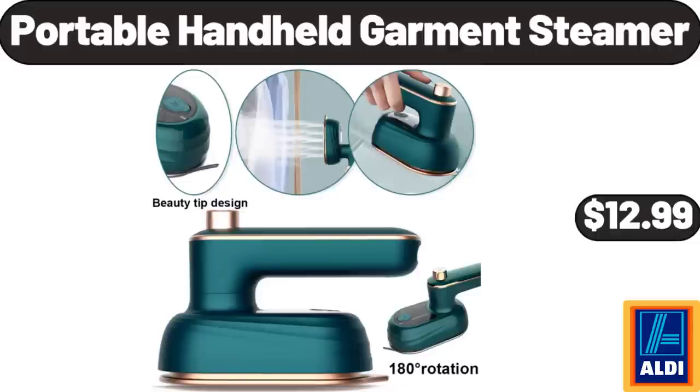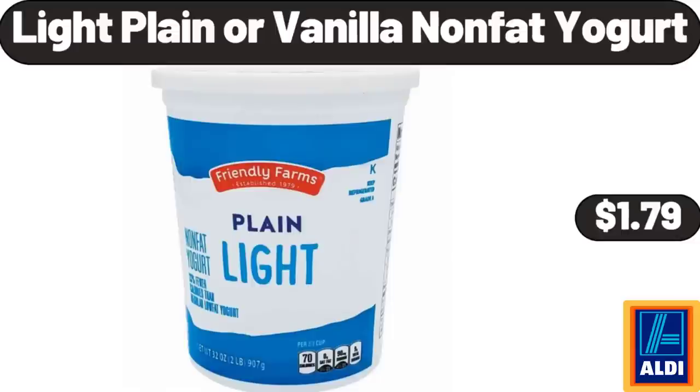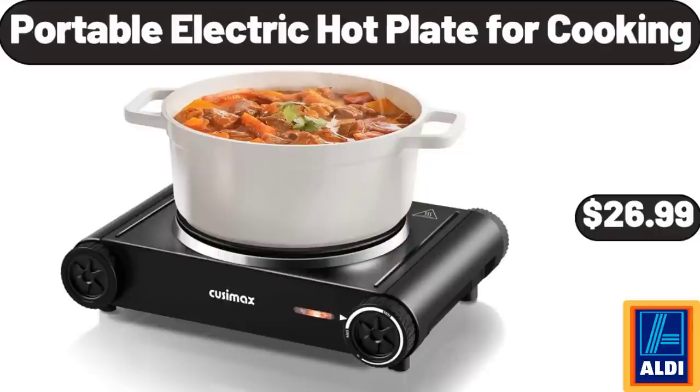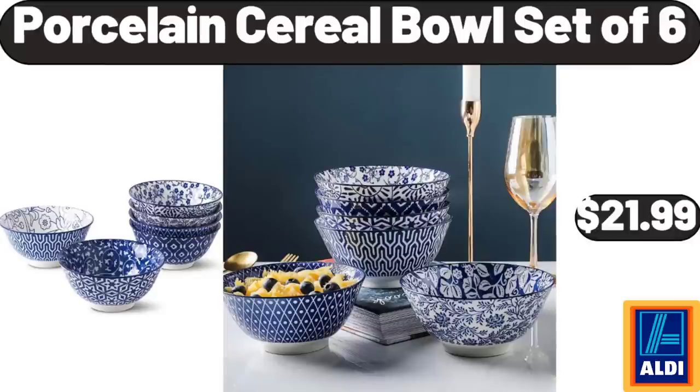Portable Handheld Garment Steamer, $12.99. 4-Cup Non-Stick Egg Frying Pan, $13.99. Light Plain or Vanilla Non-Fat Yogurt, $1.79. Portable Electric Hot Plate for Cooking, $26.99. Jockey Ladies Yoga Capri, $12.99. Porcelain Cereal Bowl Set of 6, $21.99.